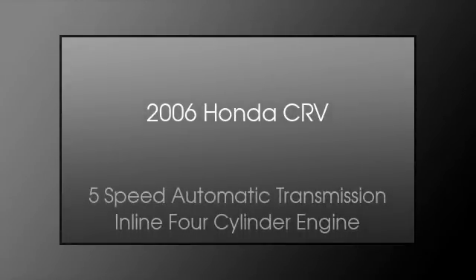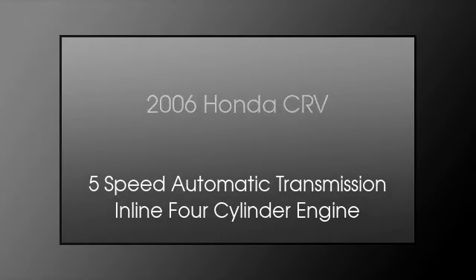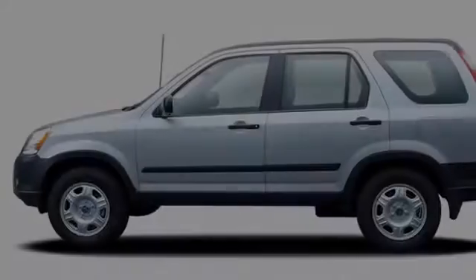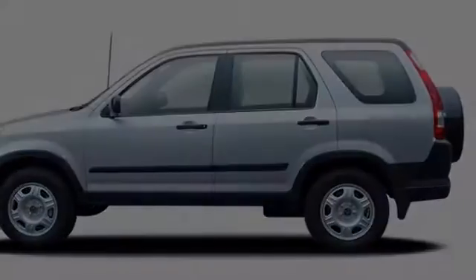This is a 2006 Honda CR-V. This crossover has a 5-speed automatic transmission and an inline 4-cylinder engine.